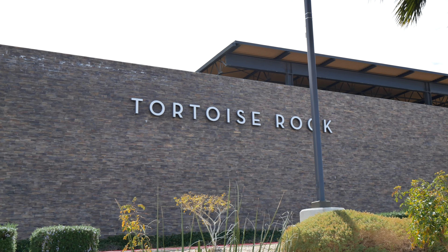The second fun thing to do in Joshua Tree is Tortoise Rock Casino. It's a newer, brand new casino. If you're into gambling, I would highly recommend going. It's also right at one of the entrances to Joshua Tree National Park.